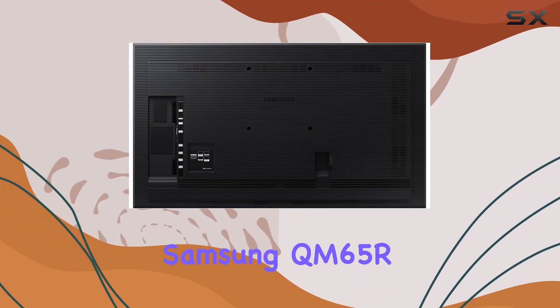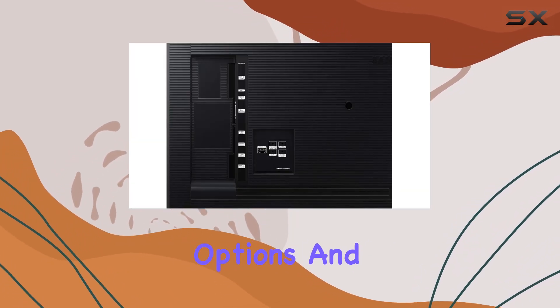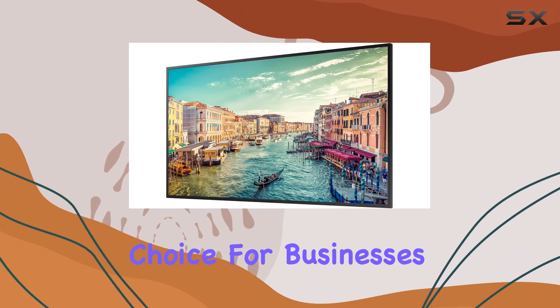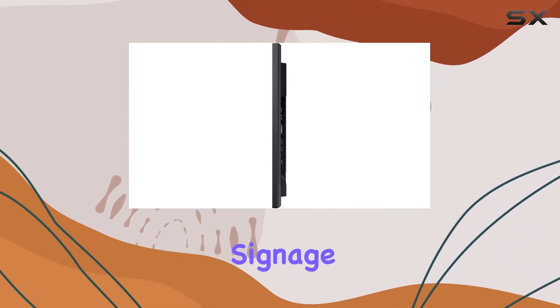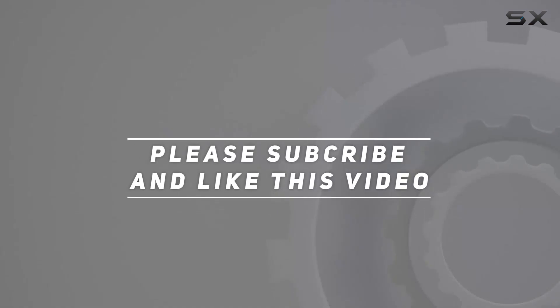In conclusion, the Samsung QM65R impresses with its high-quality display, versatile connectivity options, and intelligent features, making it an excellent choice for businesses in need of reliable and visually stunning commercial signage. Check out the video description for an updated price, and thank you for watching.